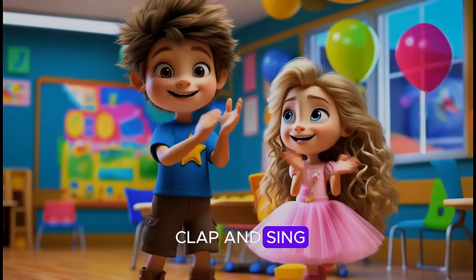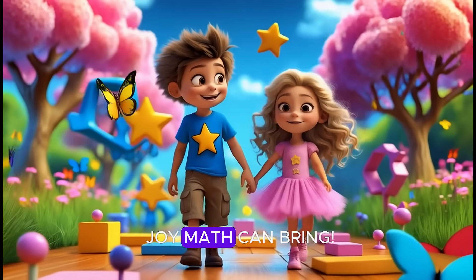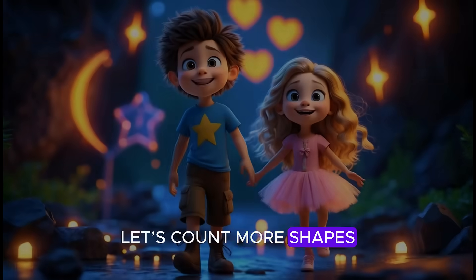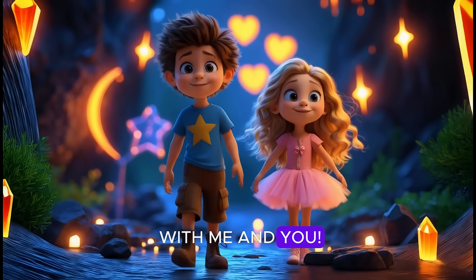Counting shapes we clap and sing, let's see how much joy math can bring. Little Explorers, strong and true, let's count more shapes with me and you.